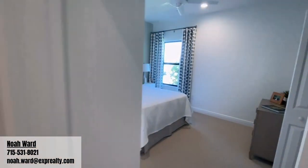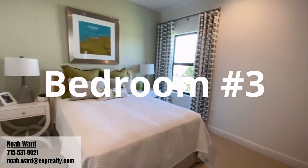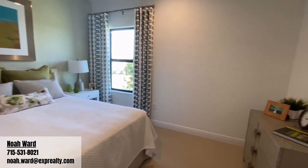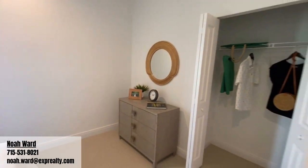For more information on this model feel free to reach out to me at my contact information down below. Once again my name is Noah Ward with EXP Realty, and now sit back and enjoy the rest of this video.